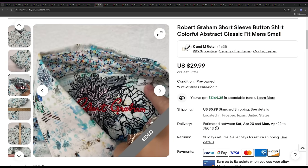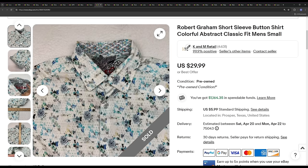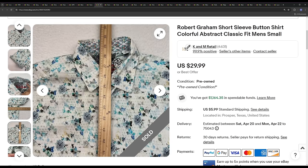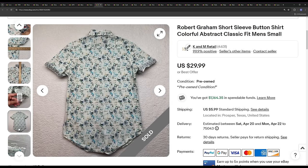Next we've got a Robert Graham. This is actually a shirt that I owned — I bought it for myself, wore it a few times, then listed it. Doing these videos also reminds me what not to pick up whenever these things sell for so cheap. This Robert Graham ended up selling for $26.99.